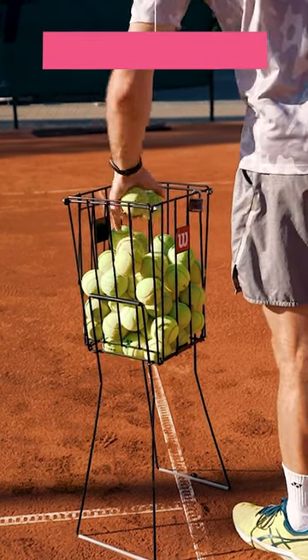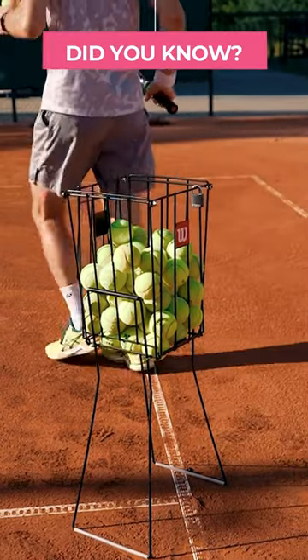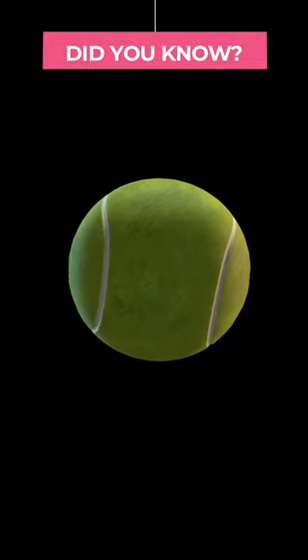Wimbledon tennis balls are all stored at perfect room temperature. All Wimbledon tennis balls are kept at 68 degrees Fahrenheit because the temperature of the tennis ball affects how it bounces, and all tennis balls must be kept as consistent as possible for competitive reasons.